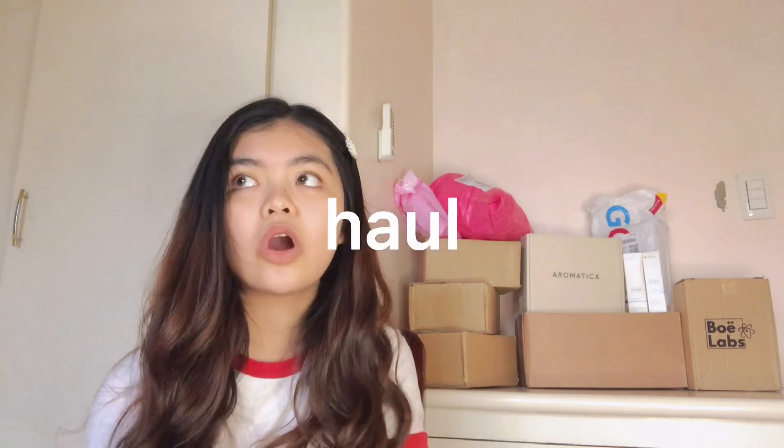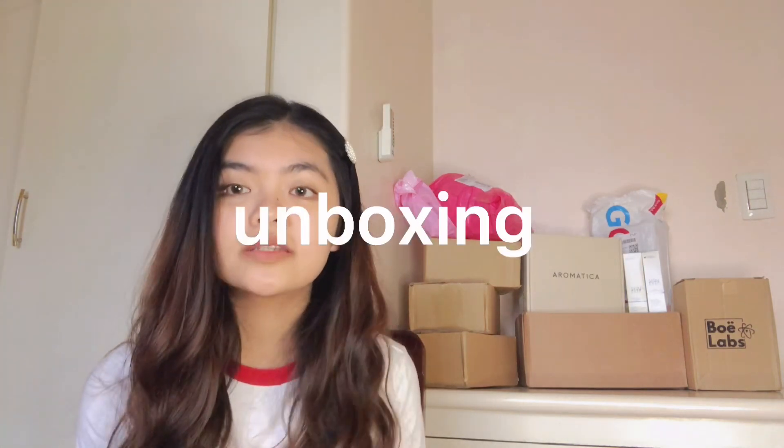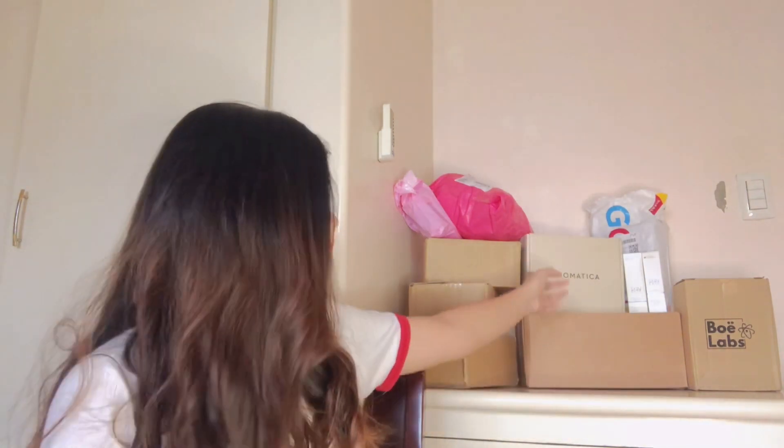Hey guys, welcome back to my channel! For today's video, I'll do a PR haul or PR unboxing video — personally I love watching videos that do opening packages and something like that. I'll show you guys what I got from different brands like Aromatica, Skinnids, BoLabs, and other stuff. Let's just get into the video!